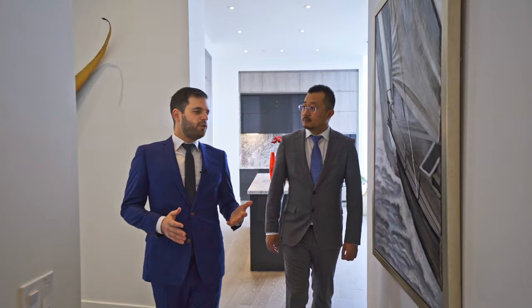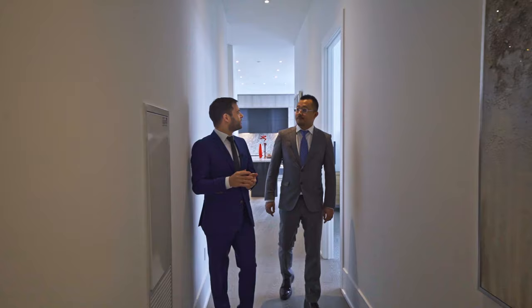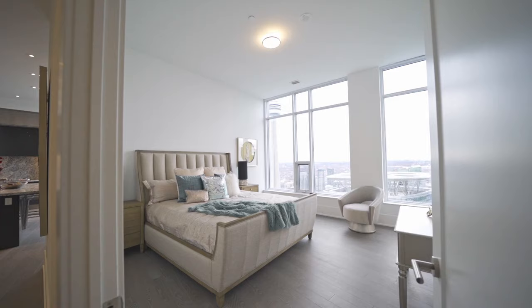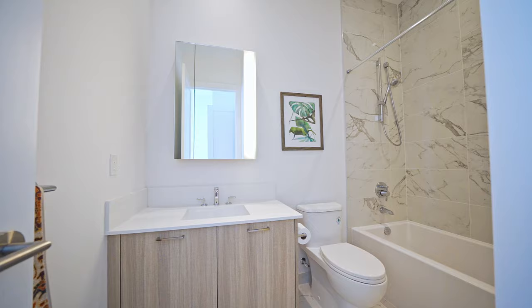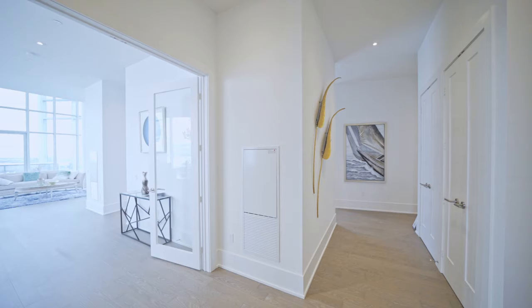I really like how you mentioned that it's a split bedroom layout. We have two bedrooms on this side, two bedrooms on the other side, and it really creates a lot of privacy. There are actually two separate entrances for that privacy as well. With four large bedrooms, each with its own ensuite bathroom, this condo is great for a family or to entertain plenty of guests.